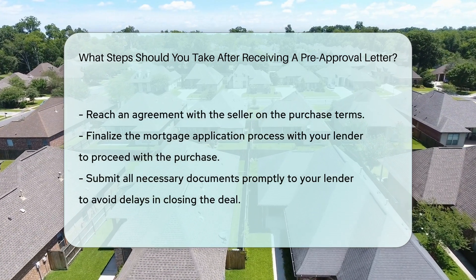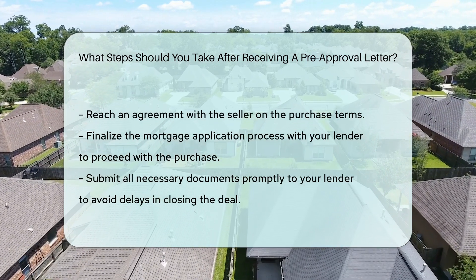Ensure all necessary documents are submitted promptly to avoid delays in closing the deal.